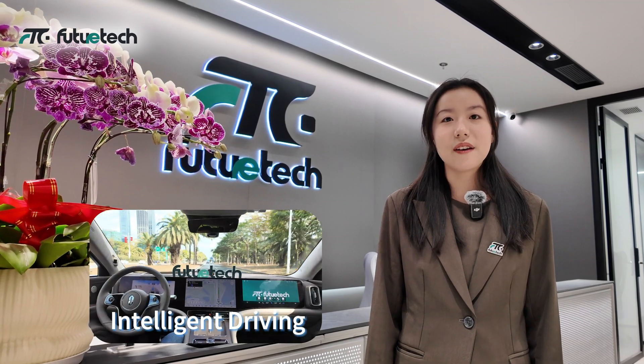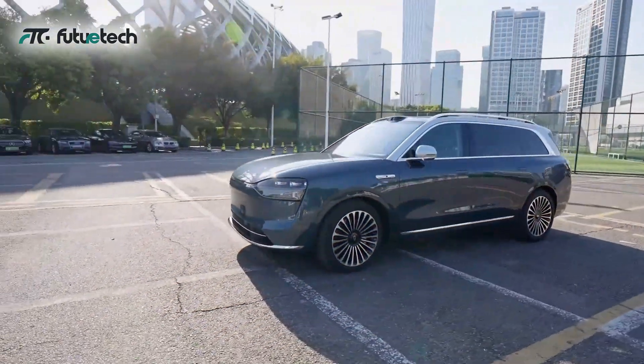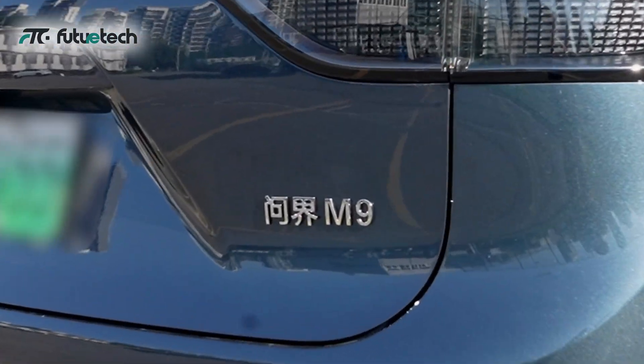From intelligent driving to sleek, interactive design and an AI system that really gets you — today let's dive into what makes the M9 so smart and uncover the cutting-edge tech behind it. The M9 is a pioneer in intelligence and technology.